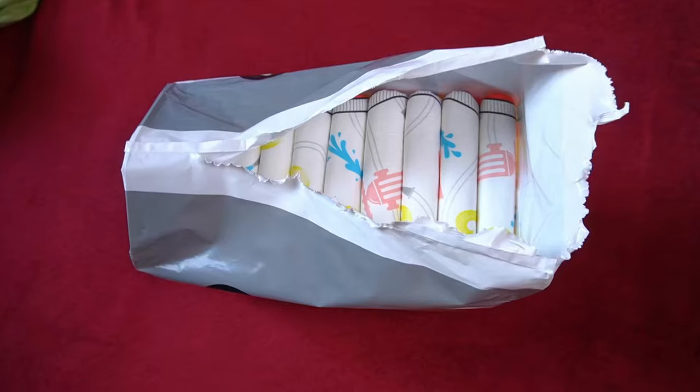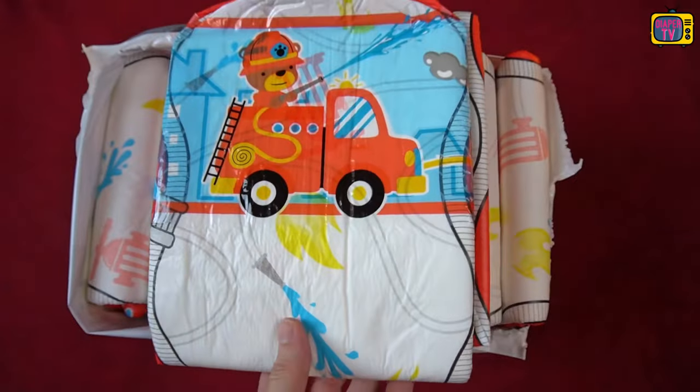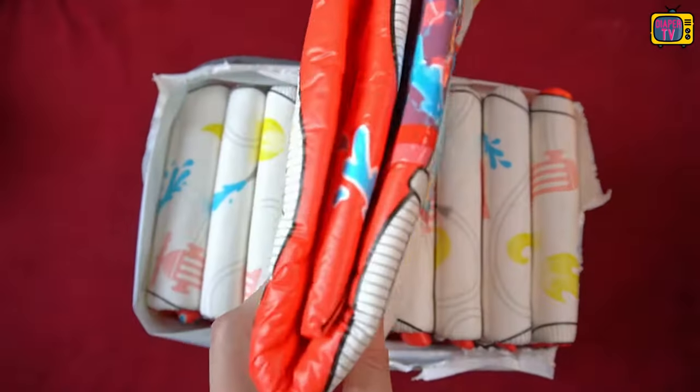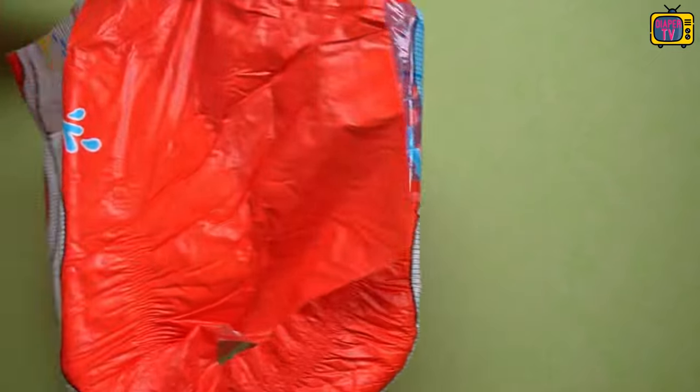Brand new is the Lil Soaker from Kiddo. I introduced it to you in episode 6 of Diaper News and have now tested it in detail. In this video, I show you how it looks, whether the diaper is comfortable, and we also take a look at the suction performance and, of course, the price-performance ratio.